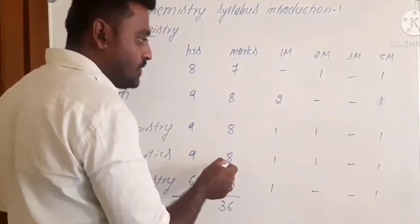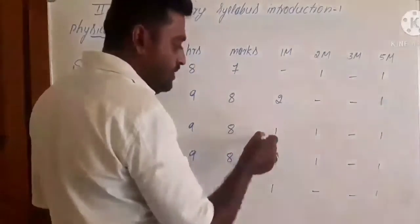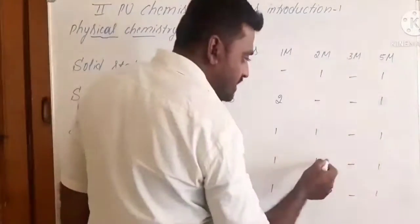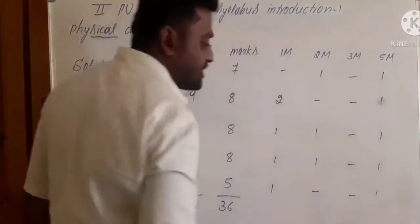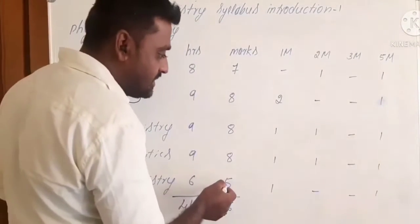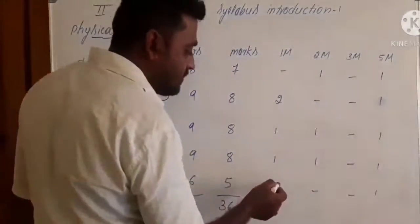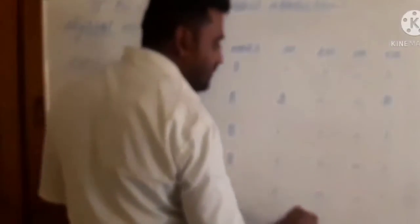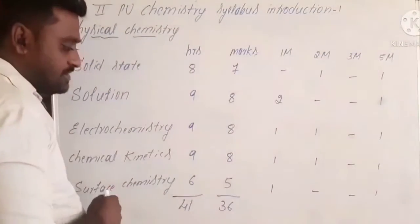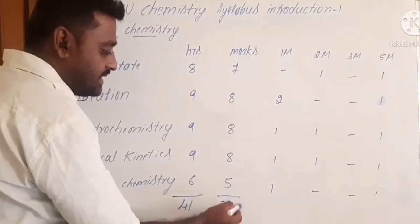Finally, in physical chemistry, the last chapter is surface chemistry. The considered hours is six and the allotted marks is five. You can expect one one-mark question and one five-mark question. So totally from physical chemistry, you can expect 36 marks.